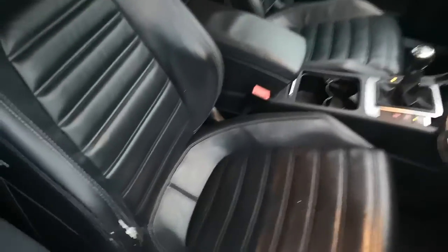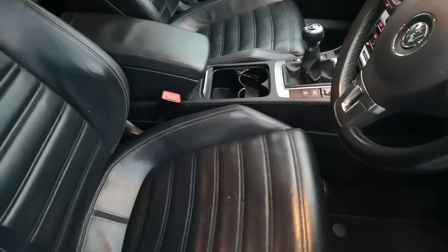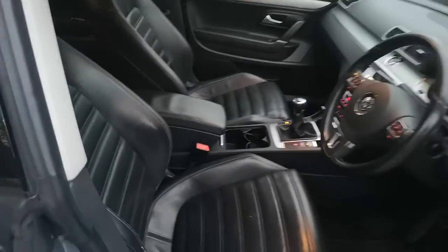There's a little bit of wear here on the leather, which will probably repair, but worth noting.